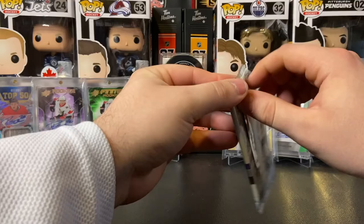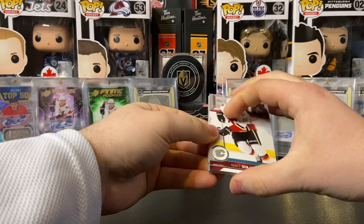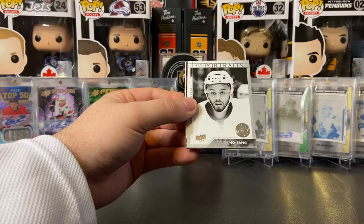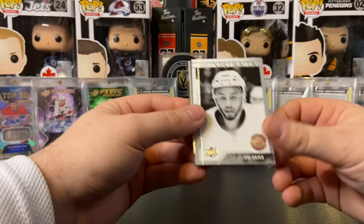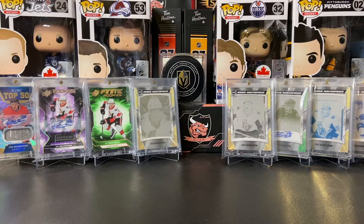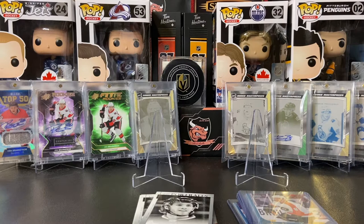One pack to go ladies and gentlemen in this box of 17-18 series 1. We got Matt Stajan, Matthew Benning, Dion Phaneuf, Andre Sekera, and a UD Rookie Portraits of Josh Ho-Sang. Josh Ho-Sang on the UD Rookie Portraits. Nathan MacKinnon, Stroman, and we'll end this video off with Dan Hamhuis. I don't know what to say ladies and gentlemen, the streak just continues.